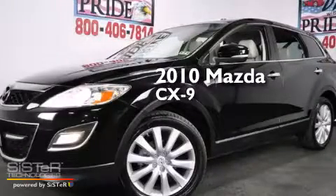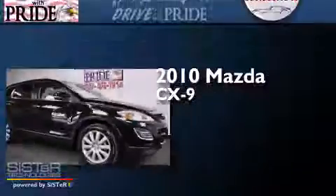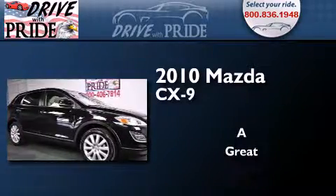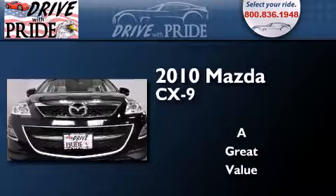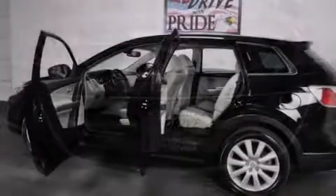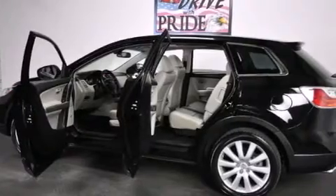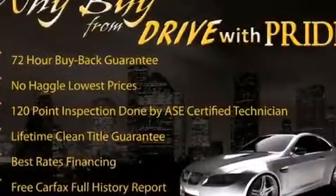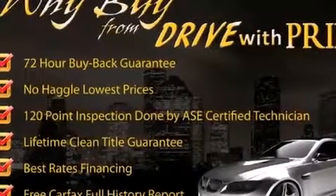This is a 2010 Mazda CX-9. Its top features include 3-zone automatic climate control, a multi-link rear suspension, traction control and stability control systems, and aluminum wheels.